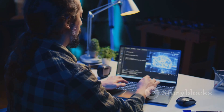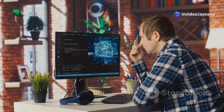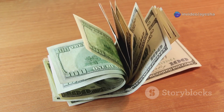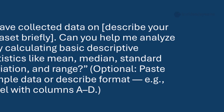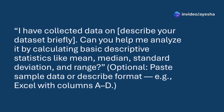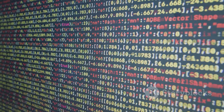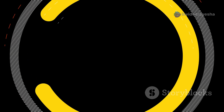Data analysis can be one of the most time-consuming and frustrating parts of research. ChatGPT is here to level up your coding game. For researchers starting to explore patterns in their data, use: 'I have collected data on [describe your data set briefly]. Can you help me analyze it by calculating basic descriptive statistics like mean, median, standard deviation, and range? [Optionally paste sample data or describe format, e.g., Excel with columns A–D].' ChatGPT can also be your visualization partner — once you've gathered your data, upload it and ask for appropriate graphs.